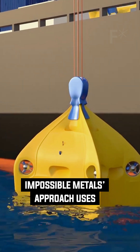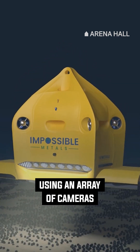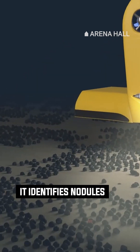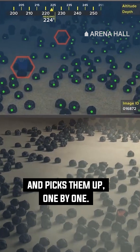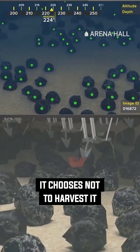Impossible Metals' approach uses a large, untethered, battery-powered robot that gently hovers above the seabed floor. Using an array of cameras, it identifies nodules and picks them up one by one. When the cameras detect visible life on or around the nodules, it chooses not to harvest it.